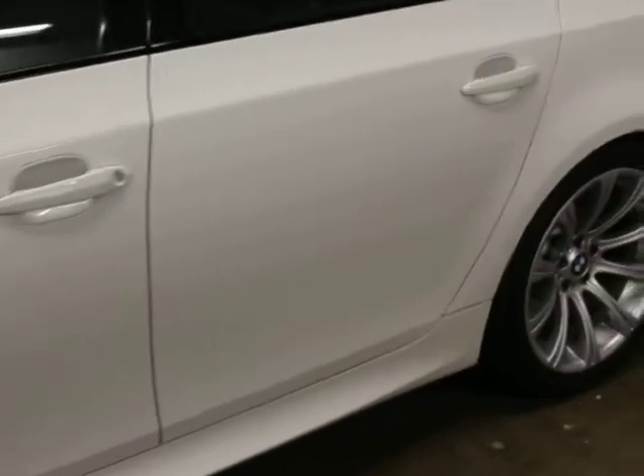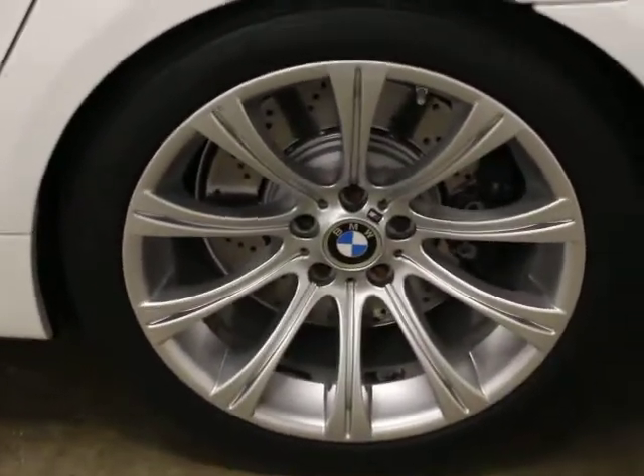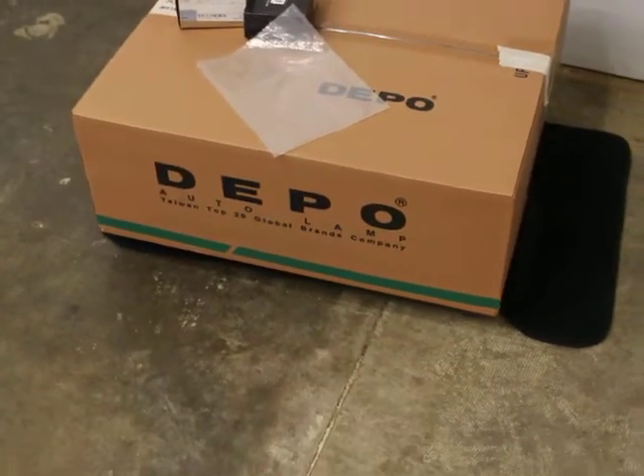We have the original window sticker, the original compressor, all the original tools, the two original keys, and the valet key. This is the one wheel that doesn't have any rash on it — the others have minor rash but we're still going to have it fixed. The customer we took it on trade from replaced the tail lights with the next generation 5 series style, but we have the originals here. He also did some interior lighting, so if you wanted to take those back to stock, there they are, along with an extra set of mats.